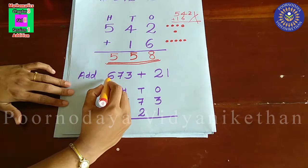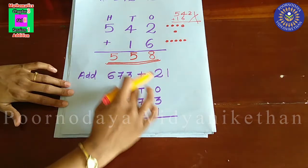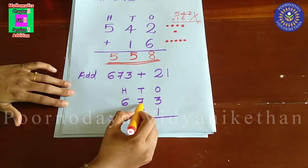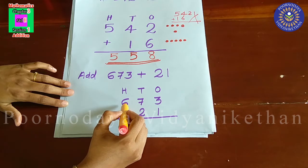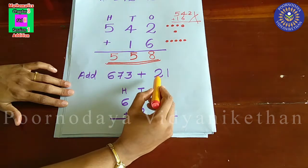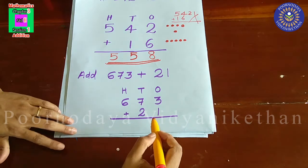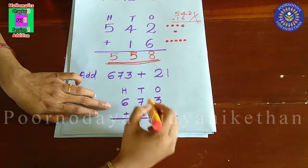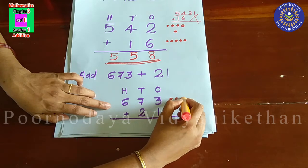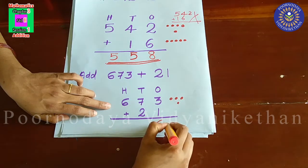Next, we are going to add 673 plus 21. First, arrange the numbers in their correct place. 673 — in one's place, 3; in ten's place, 7; and in hundred's place, 6. Then the two-digit number 21 — written below. In one's place, 3 and 1. 3 plus 1 is 4.